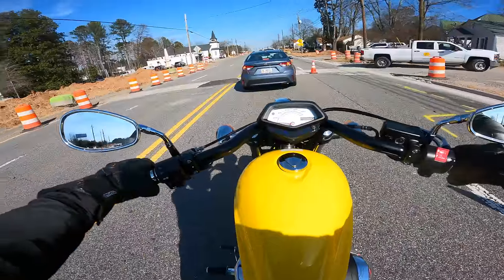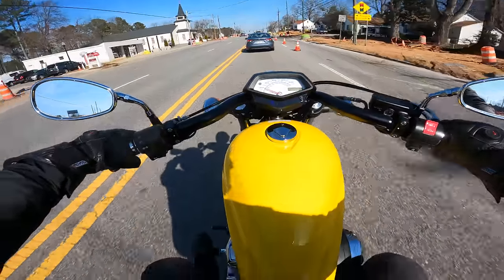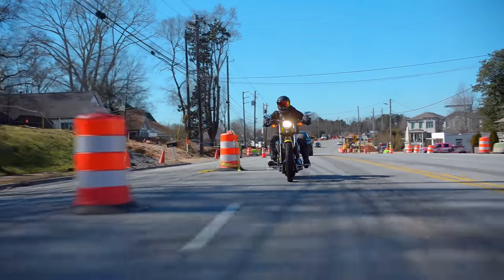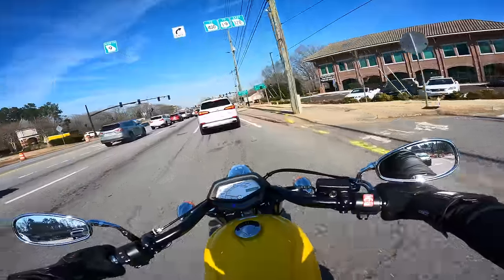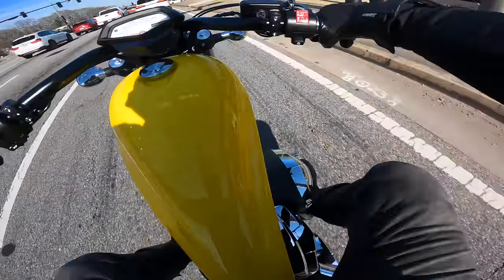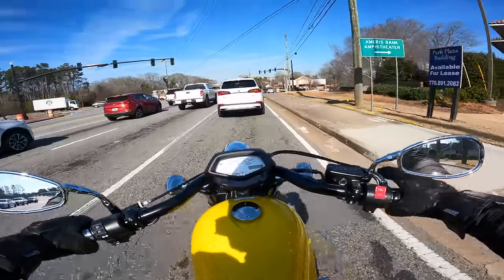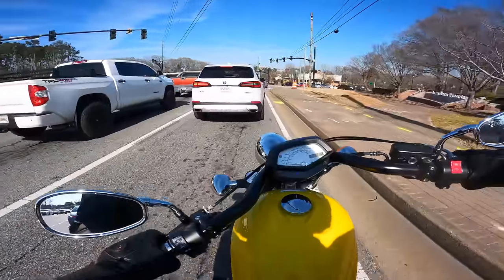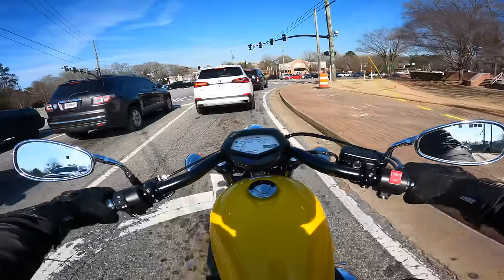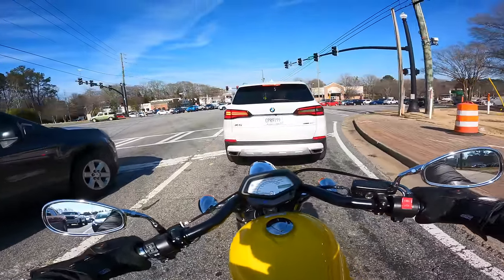Having such a low seat height in traffic makes it super simple to get my feet on the ground — no problem. Coming to a stop, my feet just drop from these forward pegs down to the ground, super comfortable. I'm slightly worried about ground clearance — I don't think I'm going to have a problem here, but it is something I can't get out of my head since I'm not used to it. I'm sure cruiser riders are like, 'You're fine in the city.' But if you're thinking of getting a Fury as your first cruiser, just know you might have that vibe of wondering if you'll scrape.